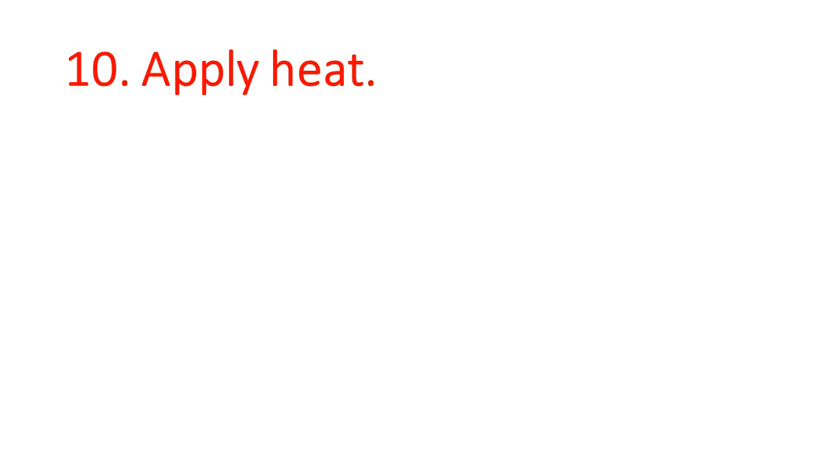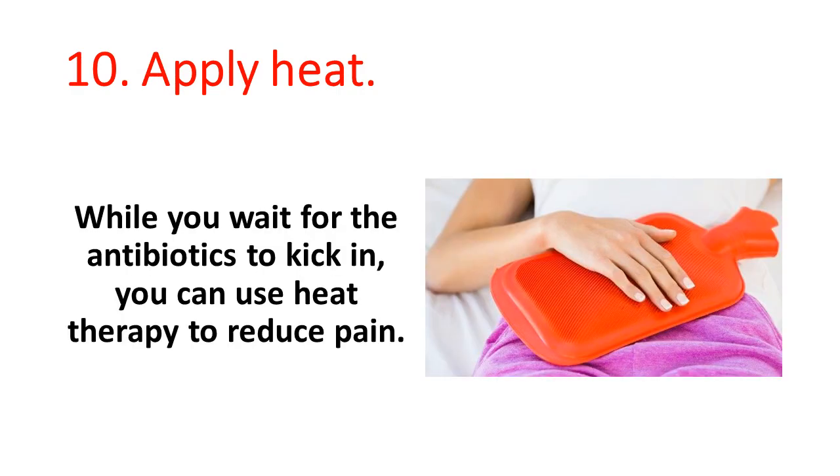10. Apply heat. While you wait for the antibiotics to kick in, you can use heat therapy to reduce pain.